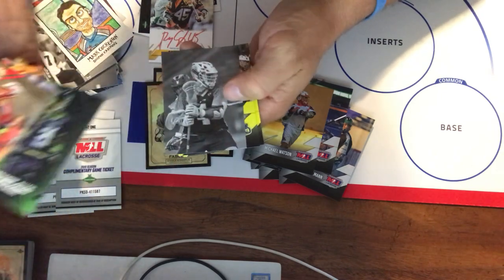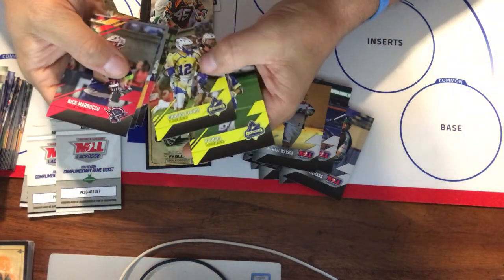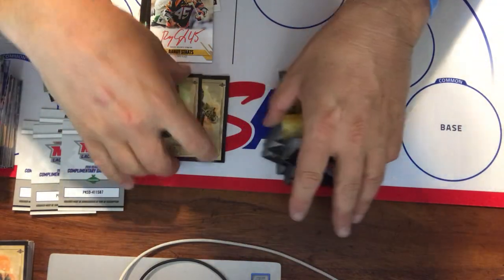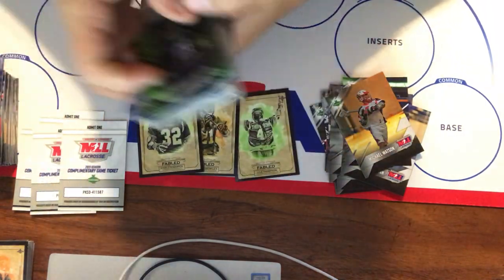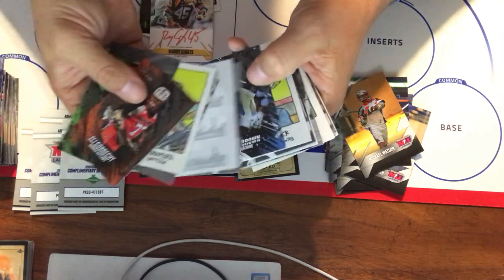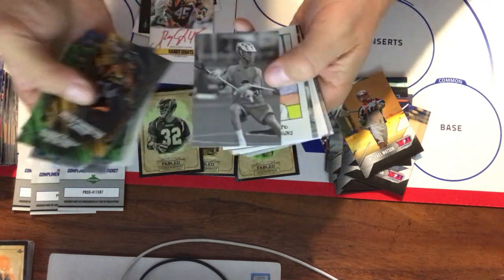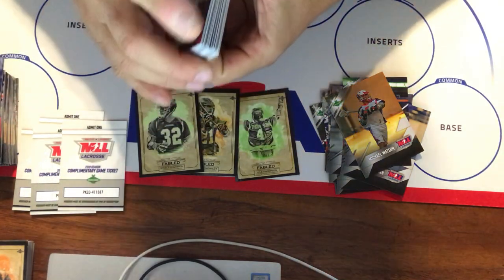Isaiah Davis-Allen in the Disruptors, Dylan Molloy, Black and Whites, Borderless, Duncan Clancy, and PT Ricci. Another great box! Got three out of five on the Fableds. I'm not sure exactly how many Disruptors we got out of the ten in the set, but counting them up — four, five, six, seven, eight — so pretty close on the Disruptors.